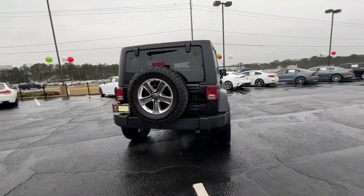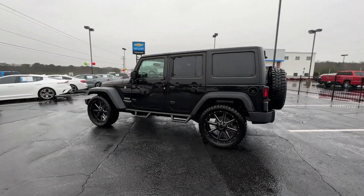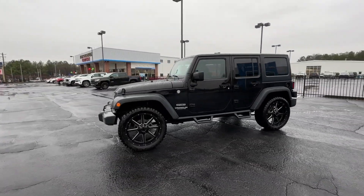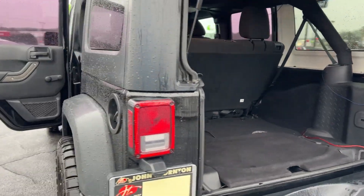These are just some of the great options this vehicle comes with: fog lamps, backup camera, 4x4, electronic stability control, Bluetooth connection, aluminum wheels, steering wheel audio controls, intermittent wipers, traction control, and tire pressure monitoring system.